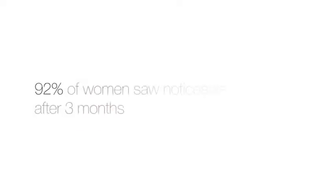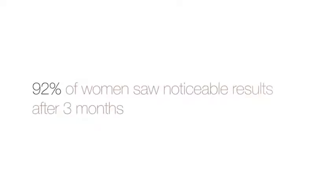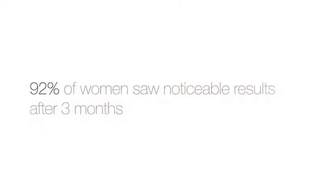Robust clinical trials have shown that after just four weekly treatments, consumers experienced significant reduction in hair growth, with 92% of women claiming they had seen noticeable results after three months of usage.